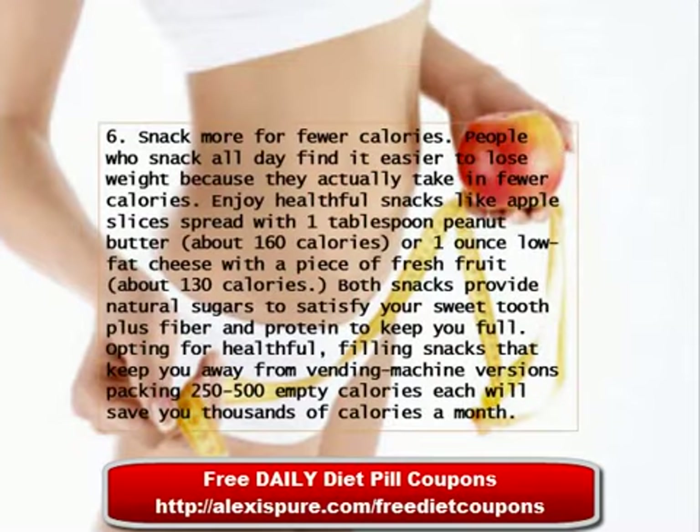Tip 6: Snack More for Fewer Calories. People who snack all day find it easier to lose weight because they actually take in fewer calories. Enjoy healthful snacks like apple slices spread with one teaspoon of peanut butter, about 160 calories, or one ounce of low-fat cheese with a piece of fresh fruit, which is about 130 calories. Both snacks provide natural sugars to satisfy your sweet tooth, plus fiber and protein to keep you full. Opting for healthful, filling snacks keeps you away from vending machine versions packing 250 to 500 empty calories each, saving you thousands of calories a month.